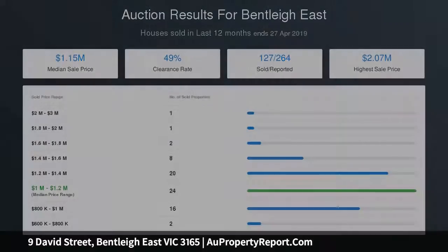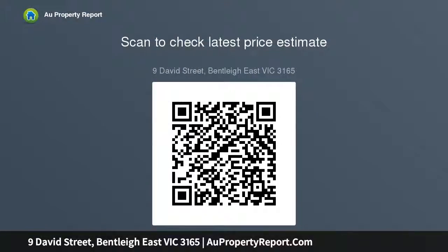There's even potential to take inspiration from the neighbours and rethink this fine site with something new, subject to council approval, when the time is right. With arts and schools all around, Centre Road's transport and shopping within two blocks and station nearby.